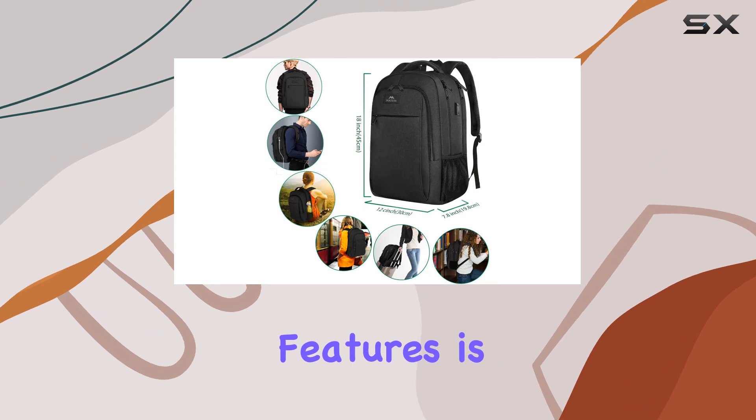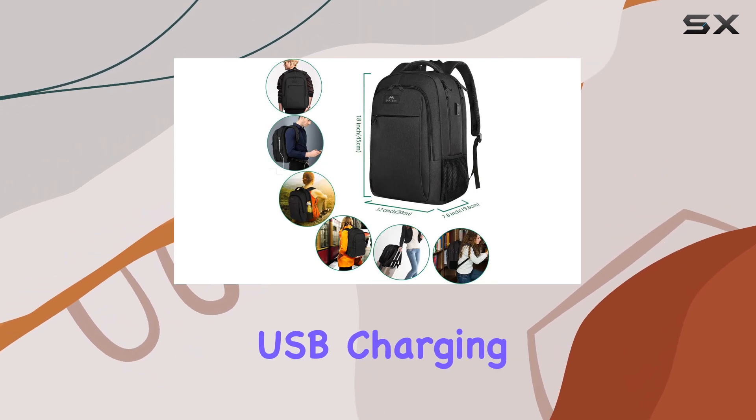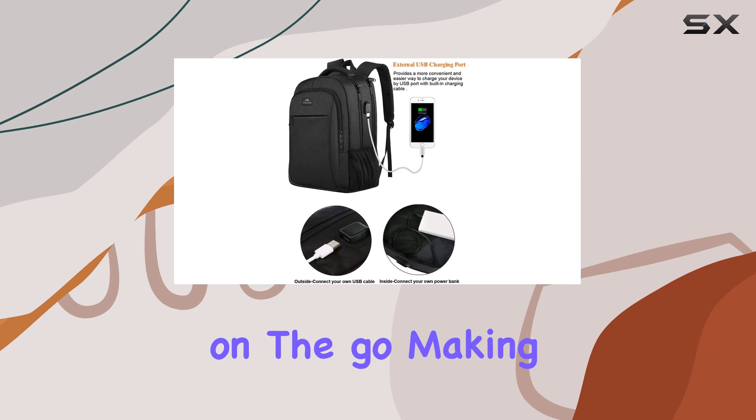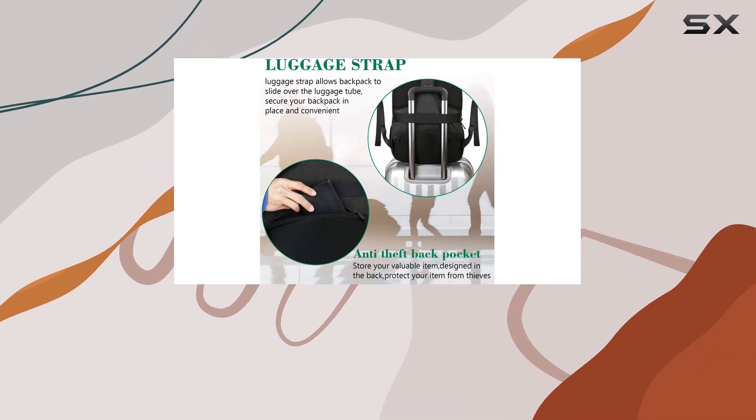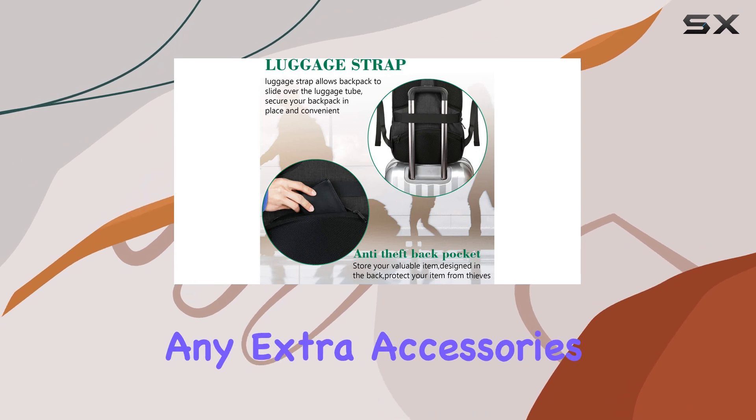One of the standout features is the built-in USB charging port. This allows you to charge your devices on the go, making it incredibly convenient. The charging cable is included, so you won't need to carry any extra accessories.